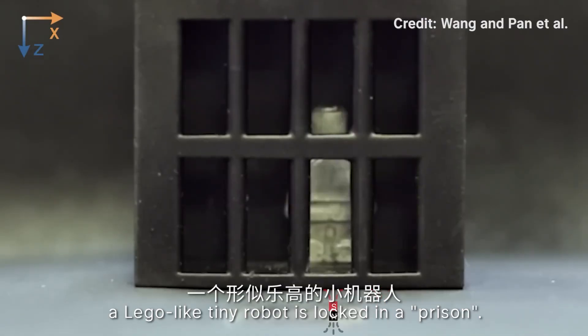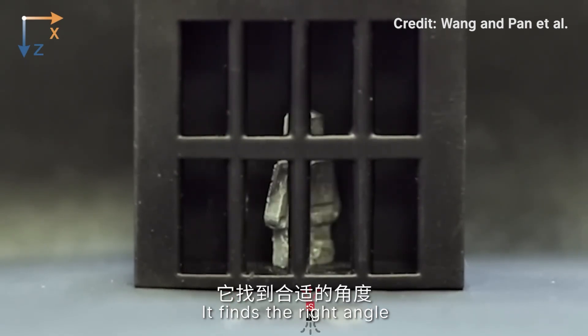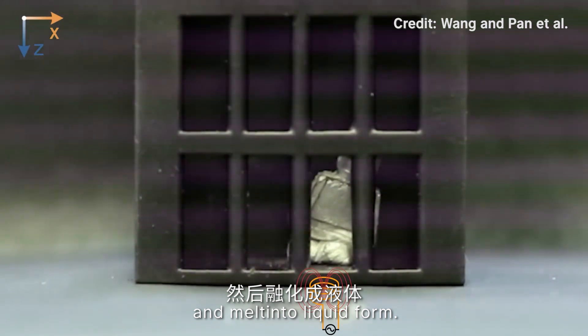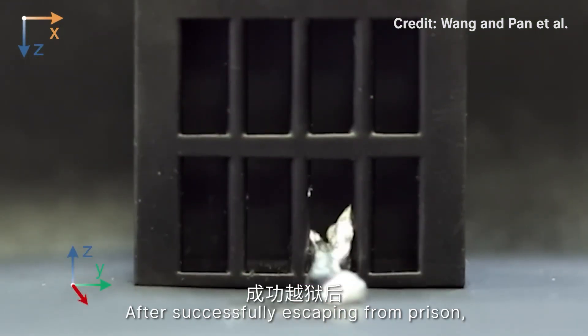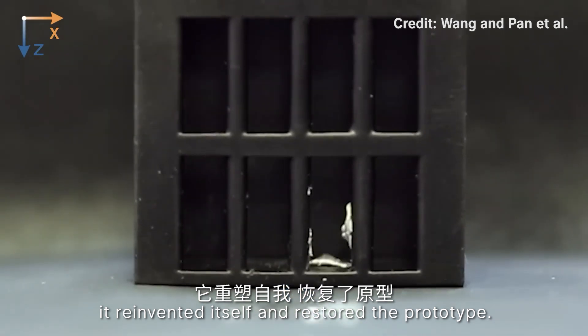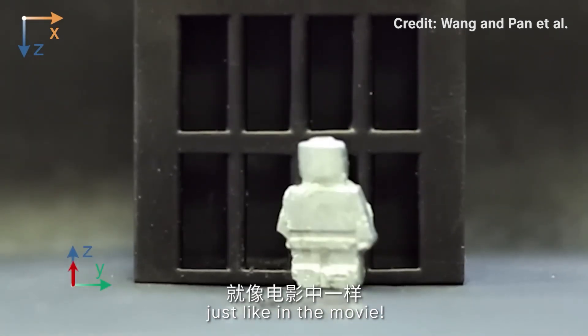Take a look at this. A Lego-like tiny robot is locked in a prison. It finds the right angle, starts to heat itself up, and melts into liquid form. After successfully escaping from the prison, it reinvents itself and restores to its original prototype — just like in the movie.